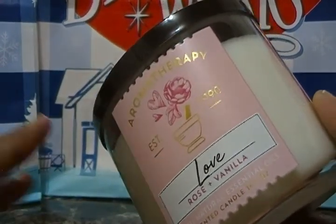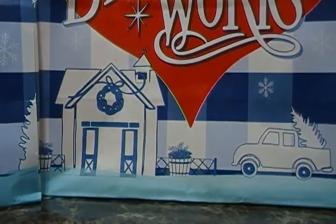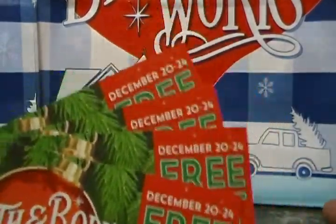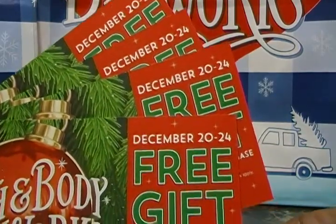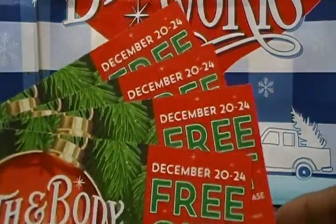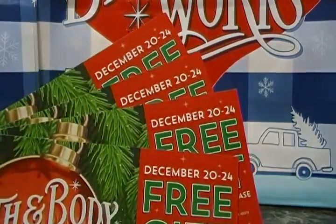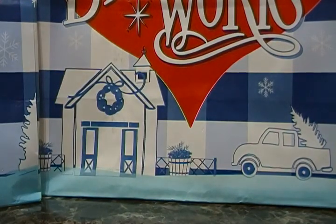We also received four coupons good from December 20th through the 24th — it's a free gift with a $10 purchase up to $16.50 value. We received these four coupons today and we received some last night for buying hand soaps. We'll definitely be using them and also giving some gifts.